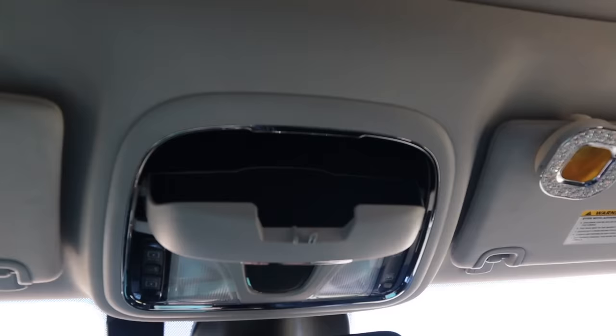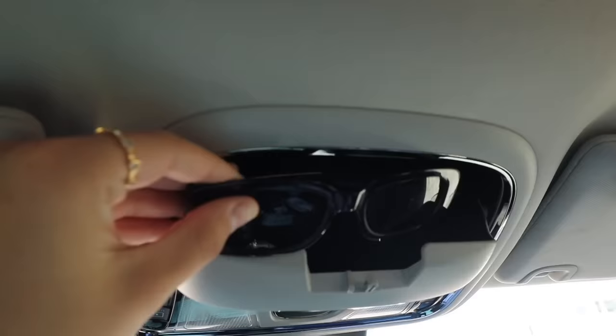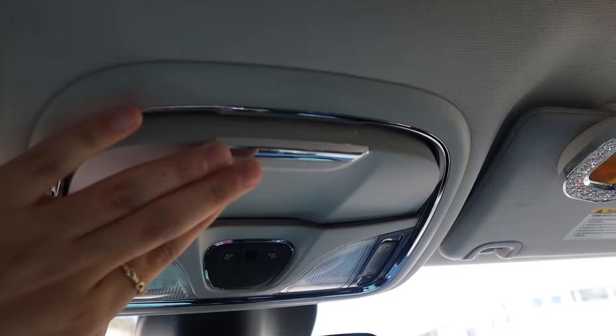My car comes with a sunglass holder which I'm so happy about because I'd love to keep a pair of sunglasses in my car. I grab these and put them in there. Okay, why do I literally have the hardest time closing these things? There we go. Also, I totally forgot to show you guys — I have a ginormous sunroof, look at this!